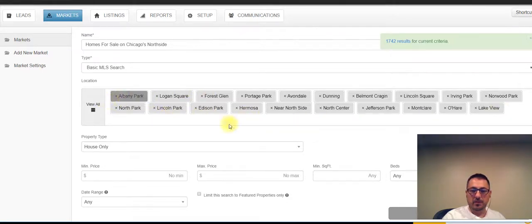You can see here from Albany Park to Lakeview — Albany, Logan, Forest Glen, Portage Park, Avondale, Jefferson Park, you can see here. So basically Chicago's Northside.